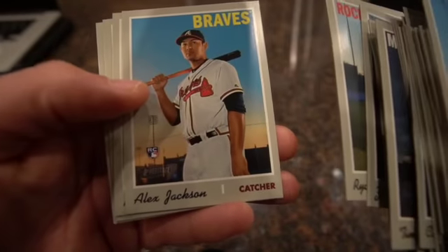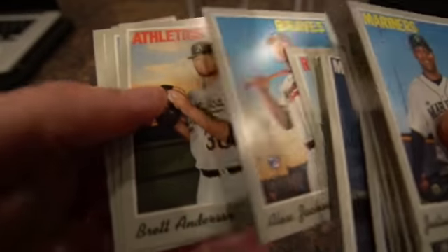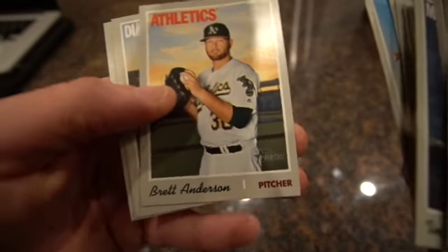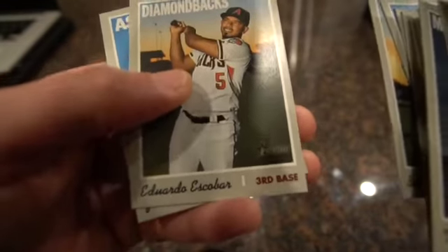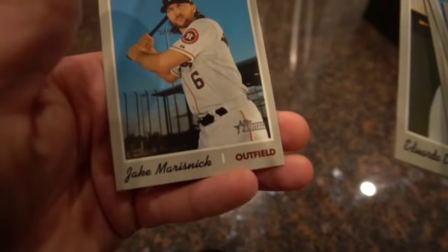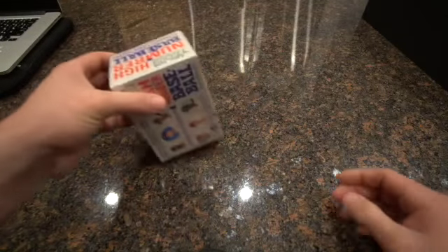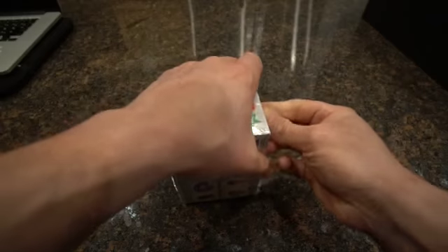Ryan McMahon, Alex Jackson - catcher for the Braves rookie card, Brett Anderson, Eduardo Escobar, and Jake Marisnick. Not any of the guys we're really looking for as far as the Vlad and Pete Alonso of the world. Let's open this next.